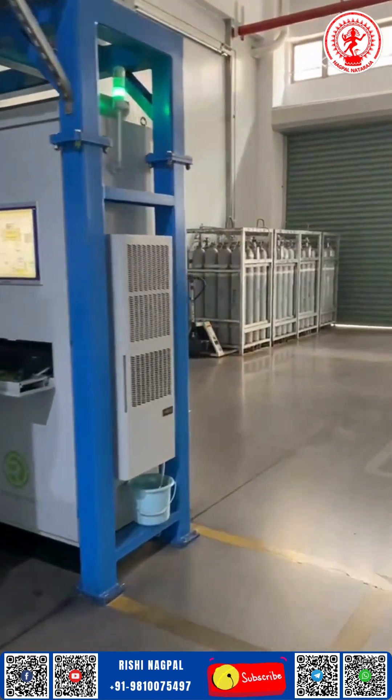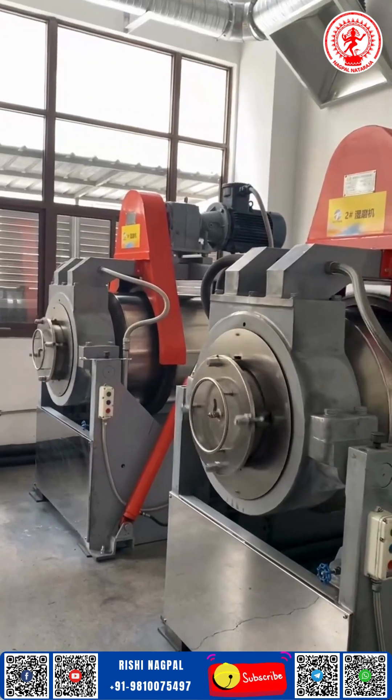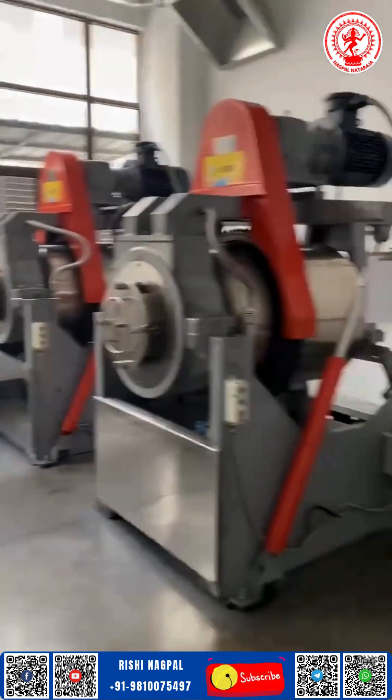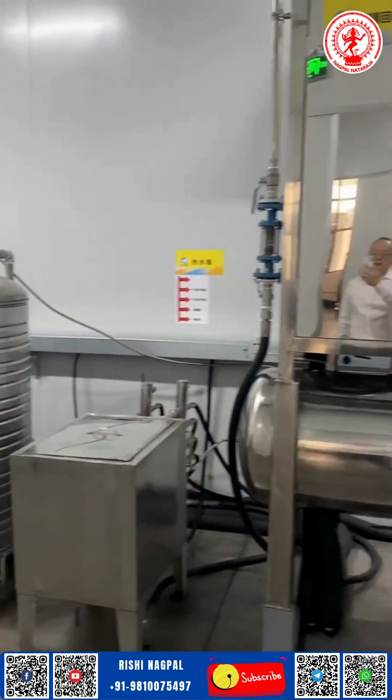From raw material to the final product, our blades pass through unseen stages of shaping, tempering, and testing, until they're ready to meet your needs with unmatched reliability. Each blade carries the signature of our engineer's focus — made to withstand pressure, maintain edge integrity, and support your production goals day after day.